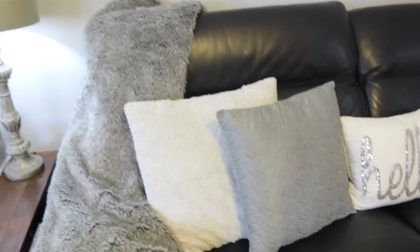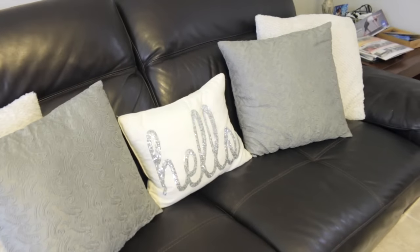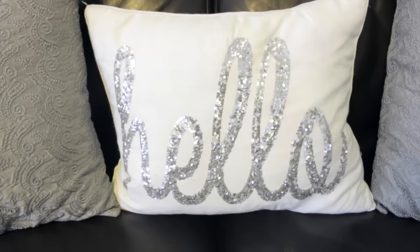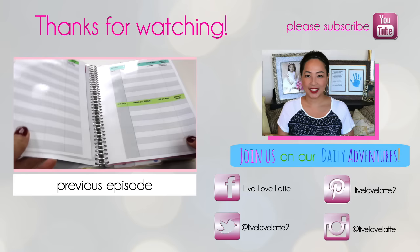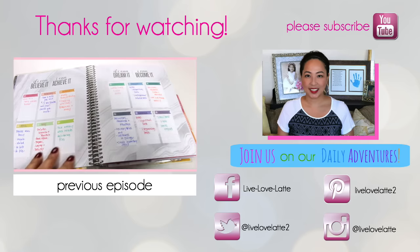Thanks so much for watching and checking out the updates on my current projects — I will see you in the next one! That's Molly saying bye with her toy. Please subscribe to my channel, Live Love Latte, and join me on my daily adventures as a mompreneur.